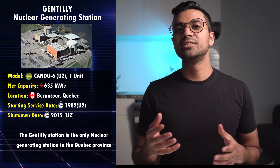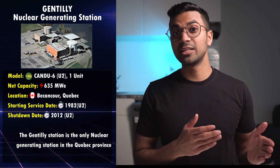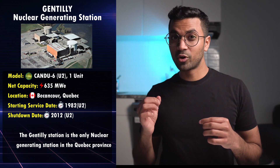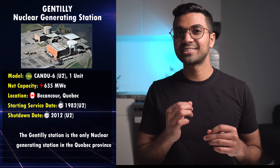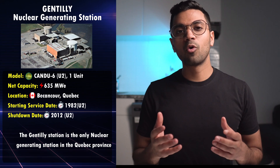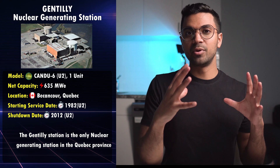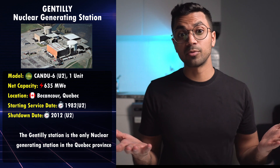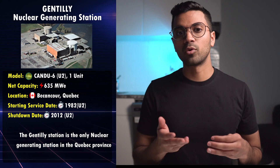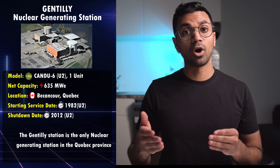Next on our list is Gentilly-2, which is a single-unit CANDU-6 reactor. It's located on the south shore of the Saint Lawrence River in the province of Quebec, around 100 kilometers northeast of the city of Montreal. Gentilly-2 is a CANDU-6 design, similar to that of Point Lepreau, and operated between 1983 and 2012, so it's no longer operating.